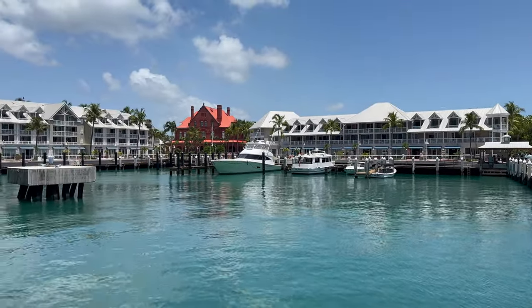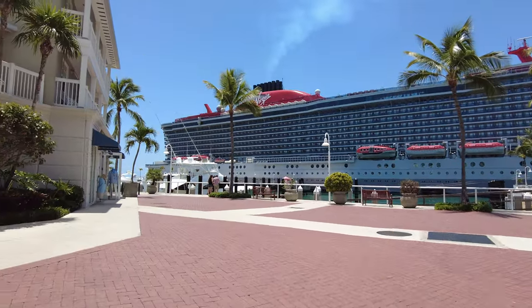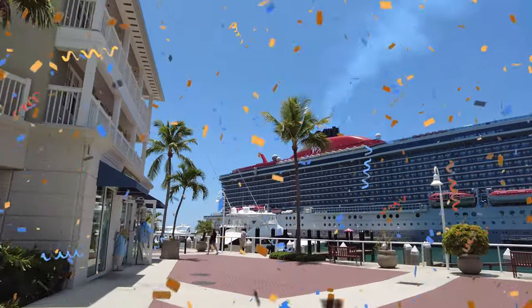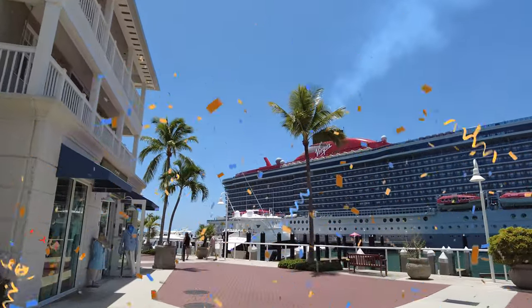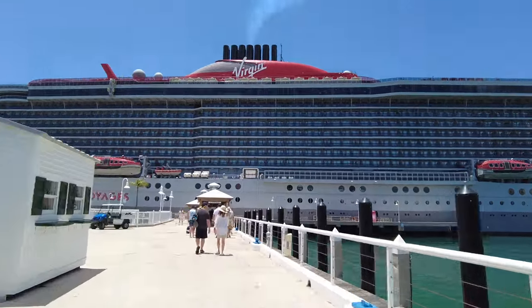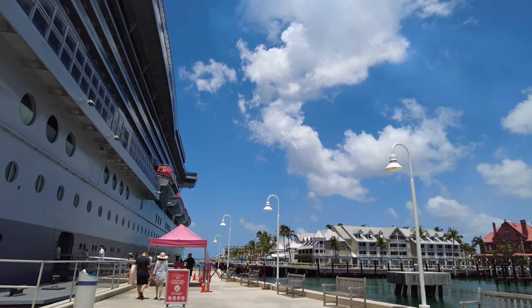We also want to pop in and thank everybody for their support during our Feed Ontario fundraiser for the months of November and December. We actually beat last year — we had $200, and this year we were able to donate $250 from all the revenue from merchandise as well as some of our own contributions. So thank you very much everybody. Have you ever been to Key West before? What's your favorite thing to do there? Let us know in the comments below.